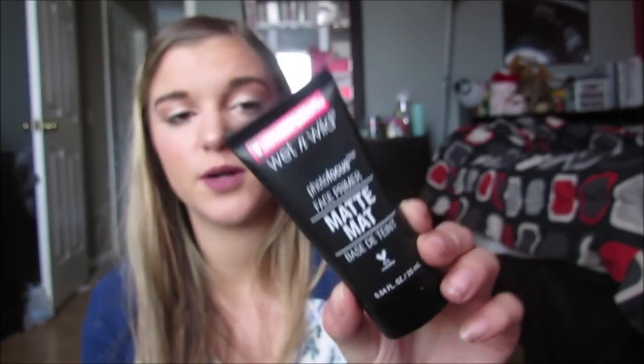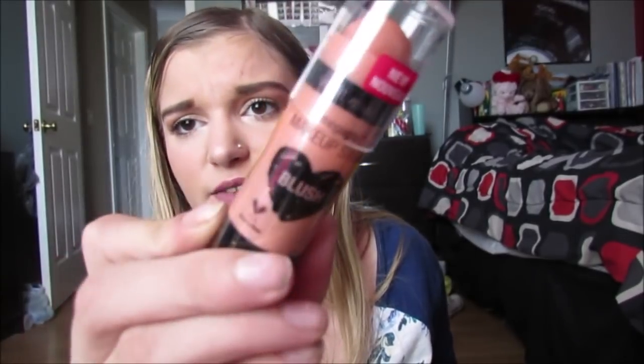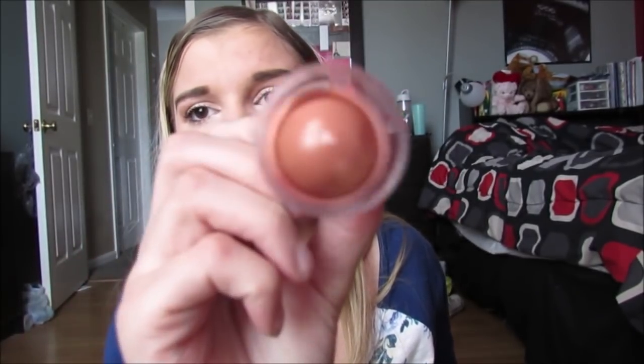Then I got the Wet n' Wild Photo Focus Matte Face Primer - I'm excited to try this. It says same formula, new look, so I've never tried this before but I am excited. My forehead and my chin are oily but my nose is really dry, so I probably won't use this on my nose, but I will use it for my forehead and chin because it's matte. Then this was literally on clearance for $2.25, and it's just this Wet n' Wild blush stick. I've never heard anyone talk about these, but I thought it was a pretty color and for two bucks I thought I would try it out.